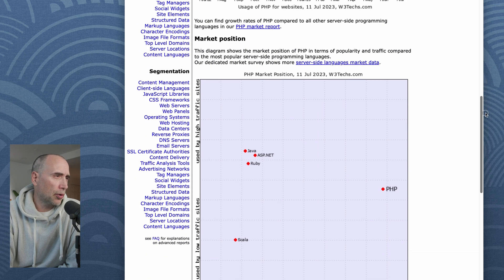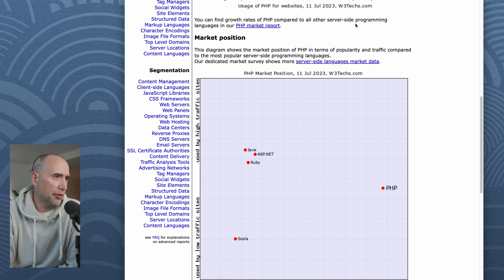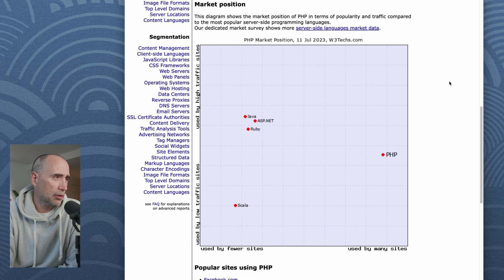You can find the growth rates of PHP compared to other server-side programming languages in their PHP market report. I wanted to look at market position because this is going to give us insight into the PHP programming world. This diagram shows the market position of PHP in terms of popularity and traffic compared to the most popular server-side programming languages.